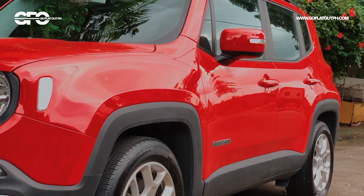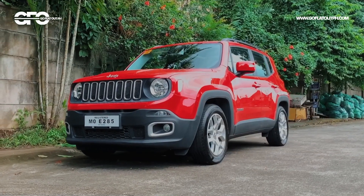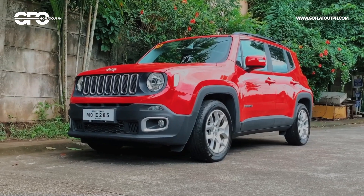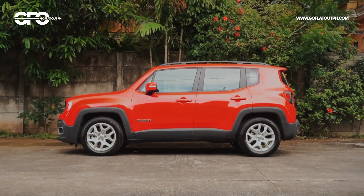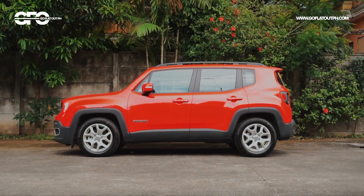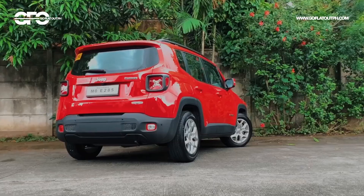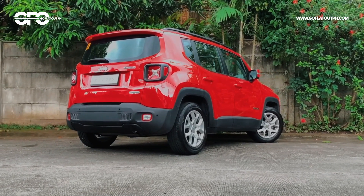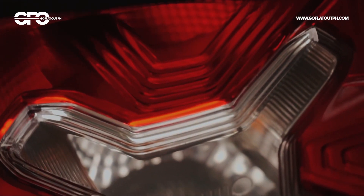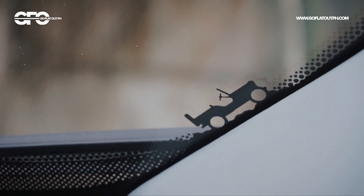From a design standpoint, it's sobrang quirky and maporma. The boxy styling looks unlike any other subcompact SUV out there, and there's no denying that it's a Jeep through and through — from its 7-slotted grille, rounded headlights, and of course, this won't be a Jeep kung wala siya ng mga design easter eggs, such as the Jerican-inspired taillights and the crawling CJ Jeep on its windshield, and there's plenty more to see as we go through the interior.